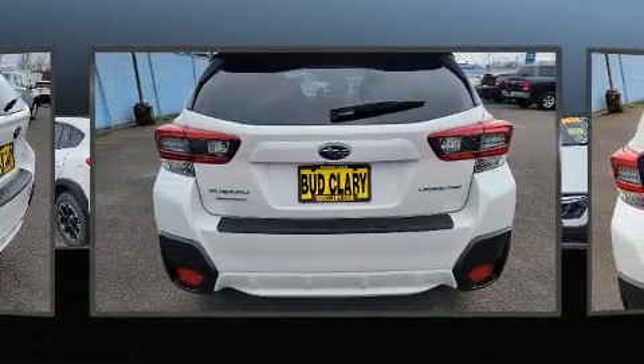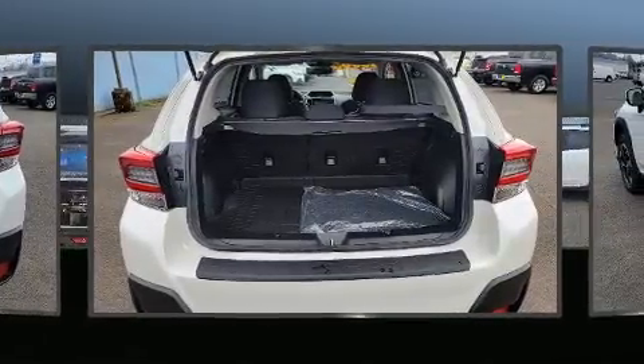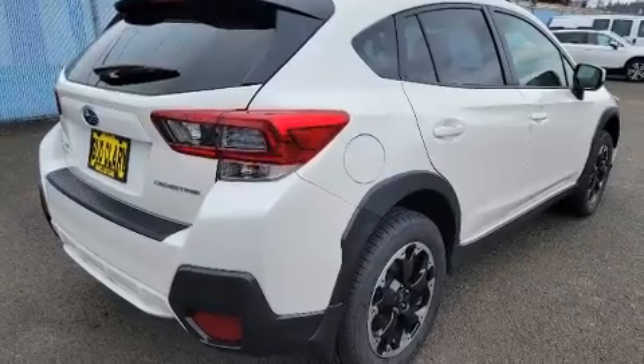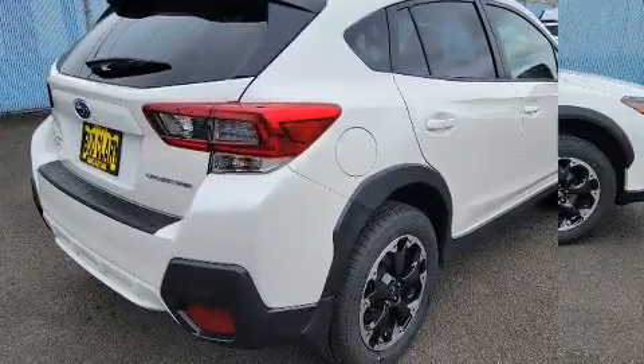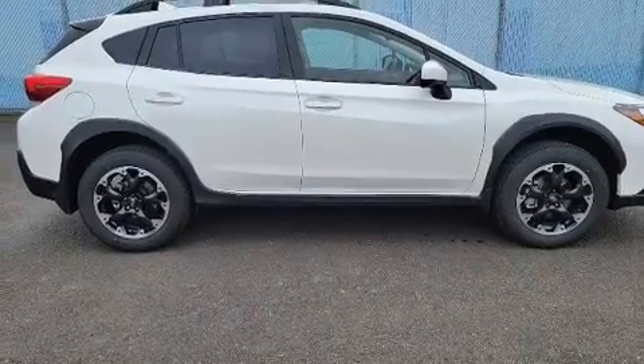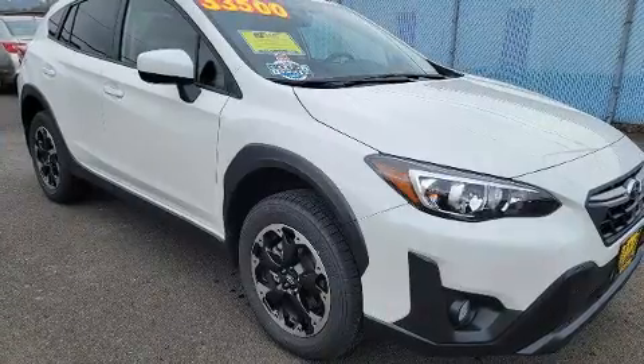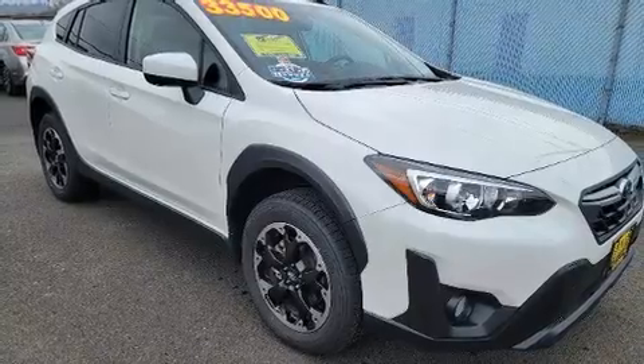Under the hood you'll find a four-cylinder engine with more than 150 horsepower, and for added security, dynamic stability control supplements the drivetrain. Subaru prioritized comfort and style by including a built-in garage door transmitter and an automatic dimming rearview mirror.